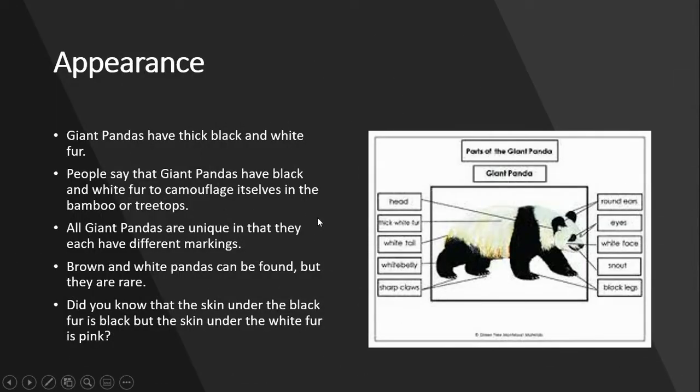Giant pandas have thick black and white fur. People say that giant pandas have black and white fur to camouflage themselves in the bamboo wood treetops. All giant pandas are unique in that they each have different markings. Brown and white pandas can be found, but they are rare. Did you know that the skin under the black fur is black, but the skin under the white fur is pink?